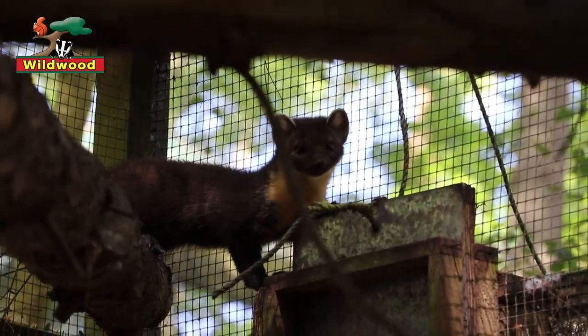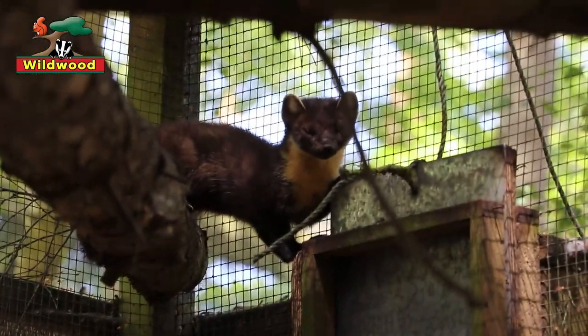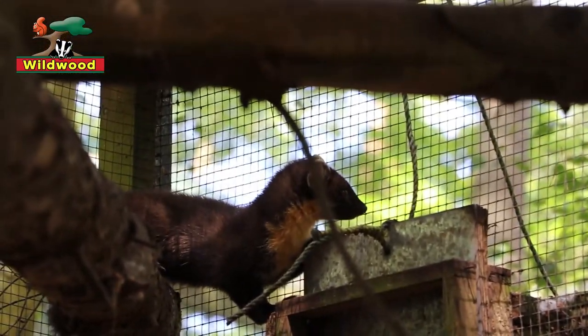The reason why pine martens prefer to stay in the woodlands is that they are brilliantly adapted for life in the treetops — true of all different martens. They have semi-retractable claws; they're the only members of their family, the mustelids, to develop this feature. If you think of a cat, a cat can slide its claws in and out, keeping them nice and sharp. If you think of a dog, dogs cannot do that.